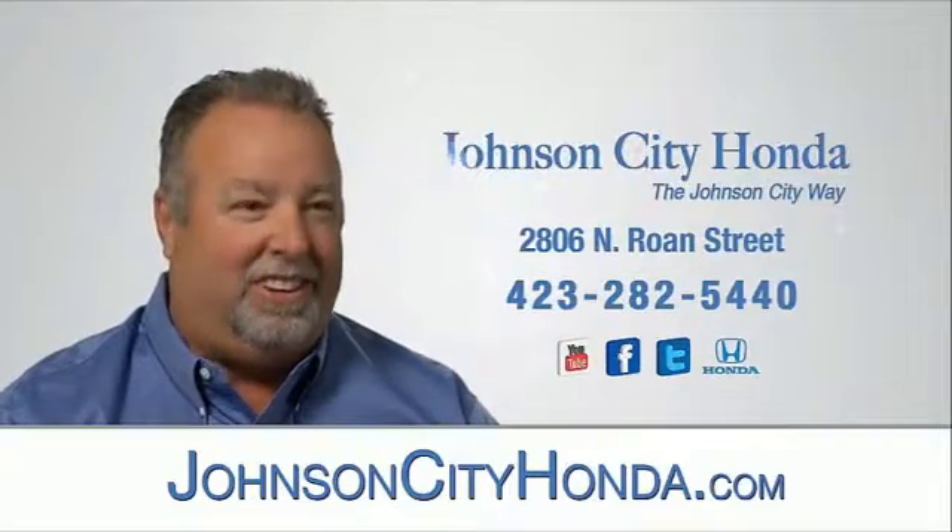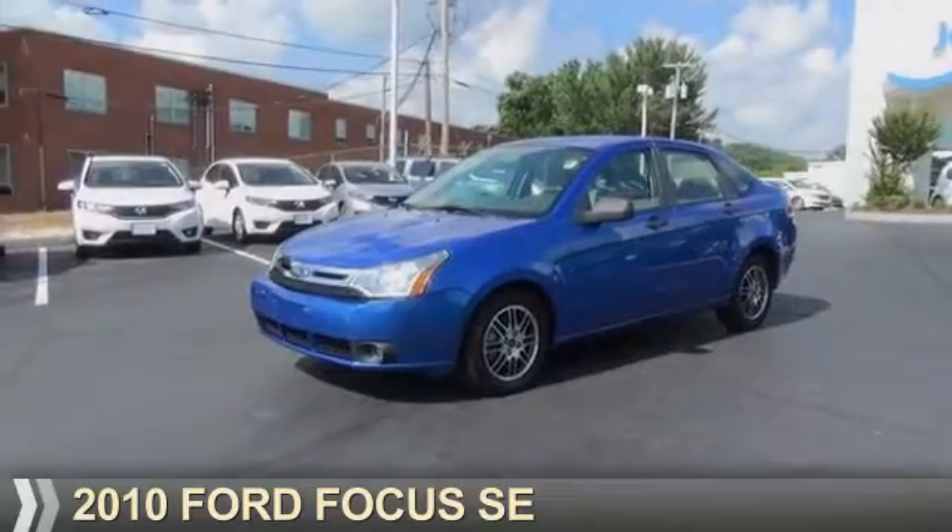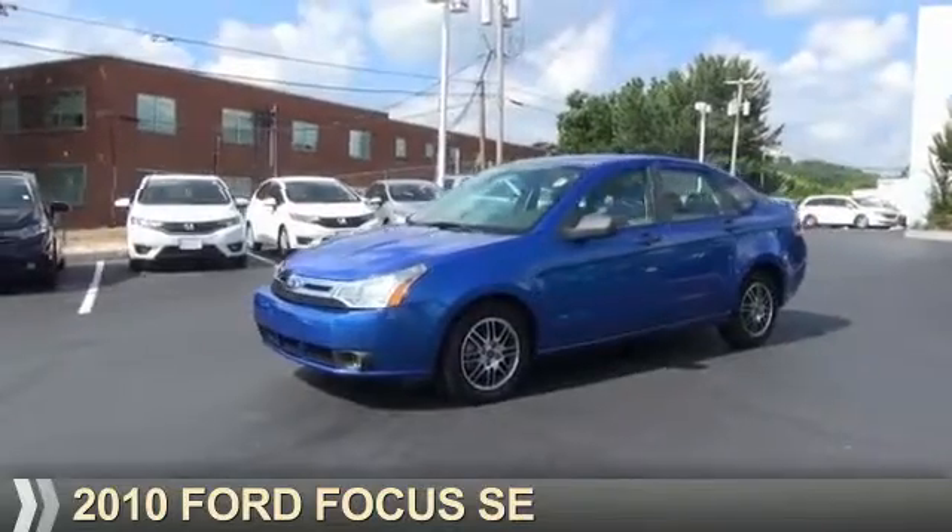Johnson City Honda, Johnson City. Presenting the 2010 Ford Focus.